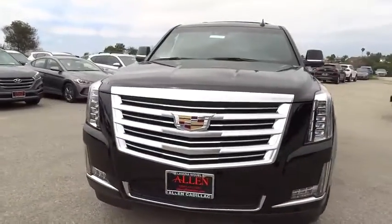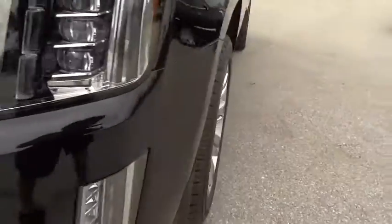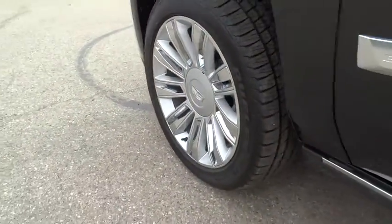Bluetooth, adjustable steering wheel, power steering, aluminum wheels, cruise control, four-wheel disc brakes, auto-dimming rear-view mirror, floor mats, and premium sound system.